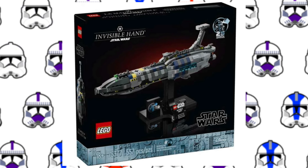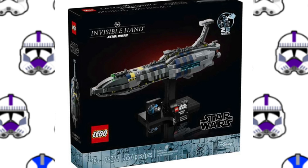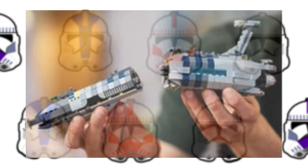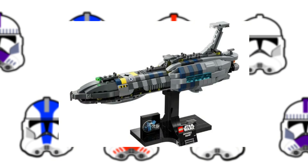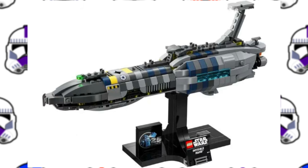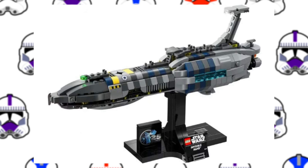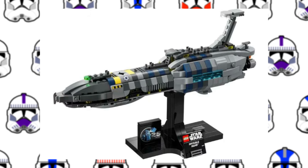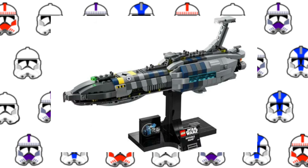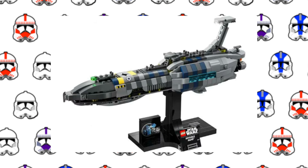The next set is the Invisible Hand. This set has a really cool feature where you can split it in half just like in the movies. Something really interesting about this set is that there is actually an illegal building technique in the front of the ship. There was a leak for this set that said it would have a small interior that could hold miniature Jedi Starfighters, but so far that doesn't seem to be true. This is the cheapest set of this wave at only $50.